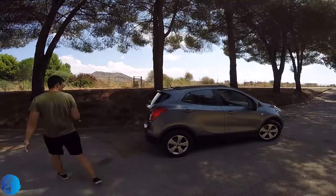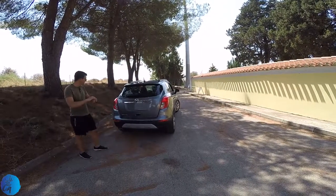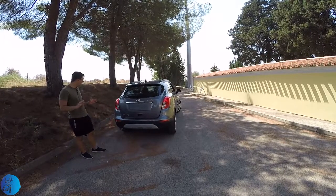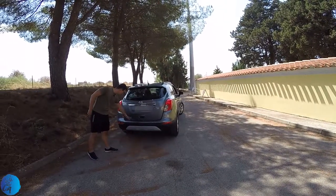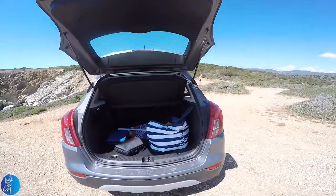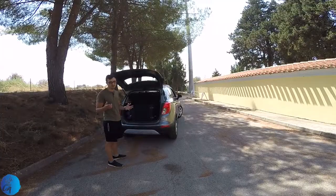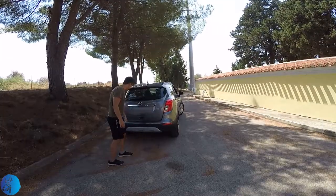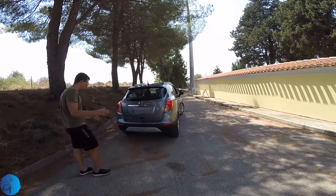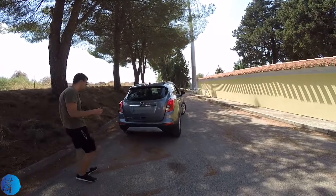Let's move now to the back side of the car — pretty classic. Two big taillights, classic, no LED. An inscription here: Mokka X. We have also rear parking sensors. The trunk has 365 liters of capacity — to be honest, I would have expected more. Now that we have an overview of the exterior, let's get inside.